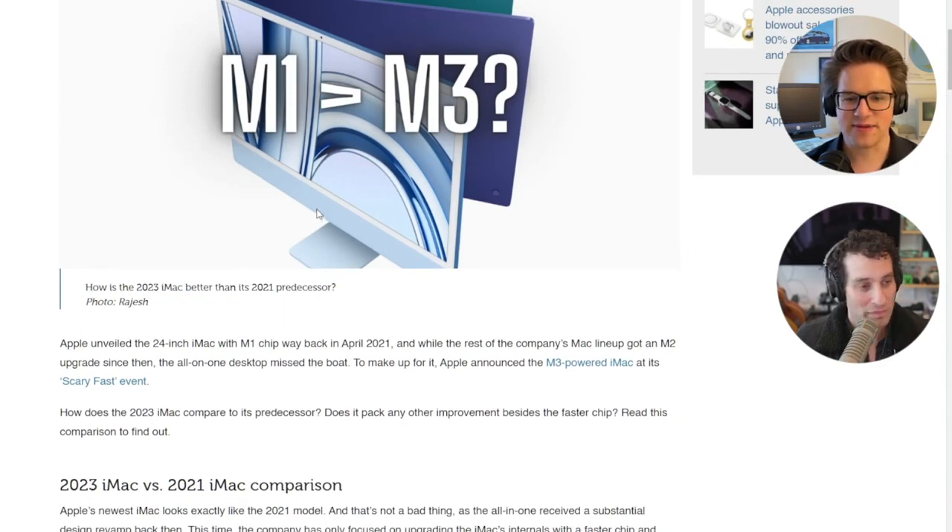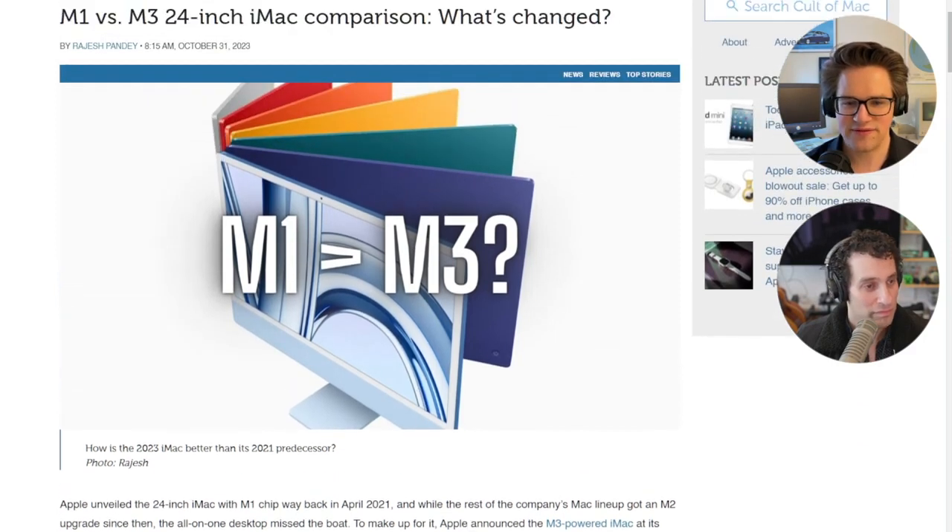Apple says Safari is up to 30% faster, productivity apps like Microsoft apps are up to 30% faster, faster game loading times with up to 50% higher frame rates, twice as fast image processing in Photoshop, and faster video production in Final Cut Pro.